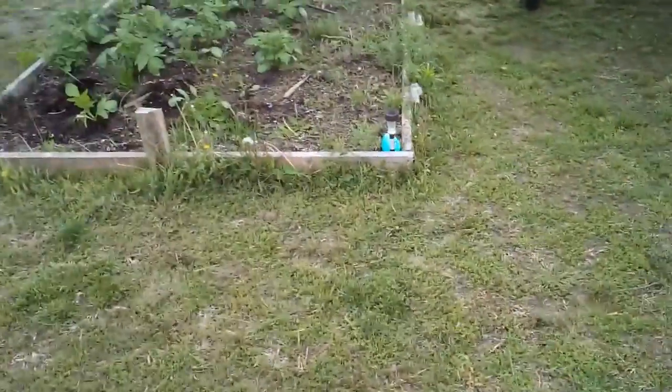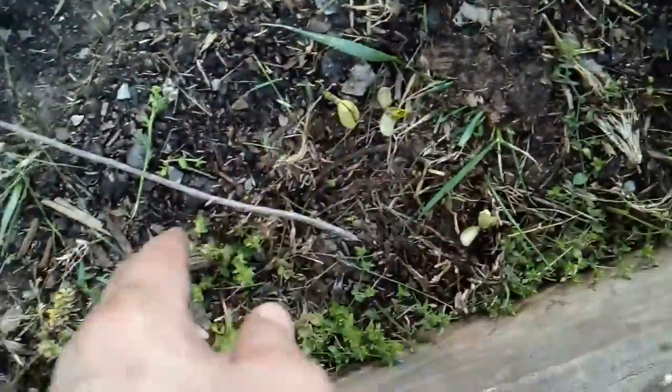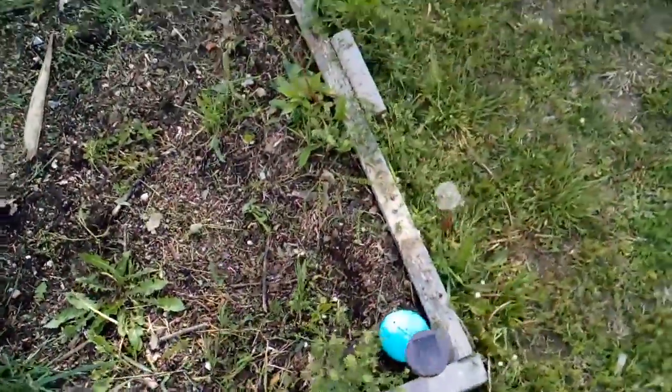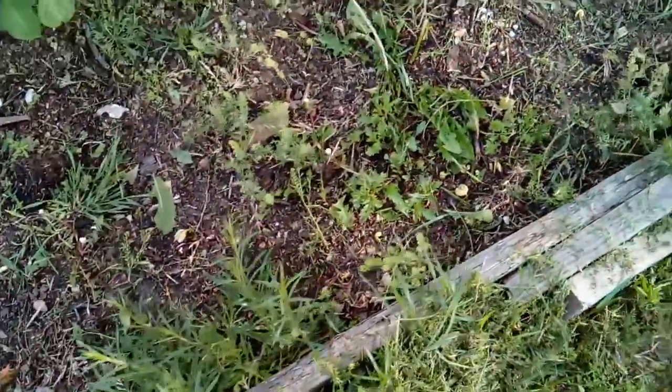Here's my potatoes. I need to get some more compost and hill them. And I have tons of green beans coming up after I was worried I wouldn't. I'm actually happy about that. There's tons of green beans — I don't know if you can see them, but they're everywhere.